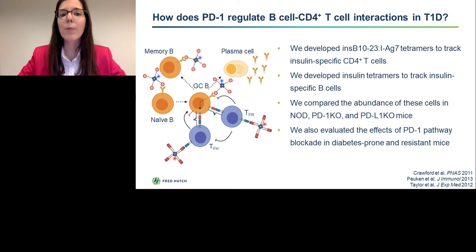To examine how PD-1 regulates B cell and CD4 T cell interactions in type 1 diabetes, we developed tetramer reagents that allow us to track insulin-specific CD4 T cells. These tetramer reagents are four-pronged soluble ligands of the T cell receptor. They incorporate insulin peptide in the context of MHC class II, which is biotinylated and conjugated to a fluorescently labeled streptavidin. This allows us to track these cells by flow cytometry. We also developed insulin tetramers to track insulin-specific B cells — these reagents incorporate biotinylated insulin conjugated to streptavidin and fluorescently labeled. Using these reagents, we were able to enumerate and phenotype insulin-specific lymphocytes in wild-type NOD mice as well as those that lack PD-1 or PD-L1.